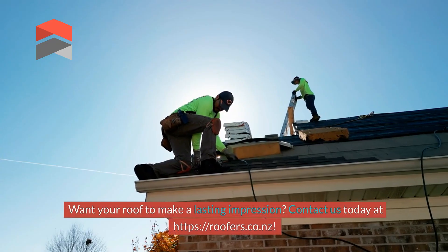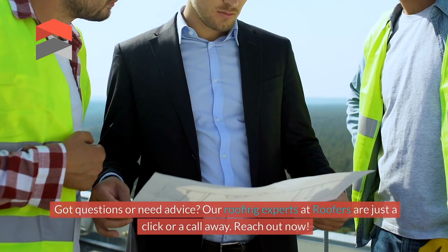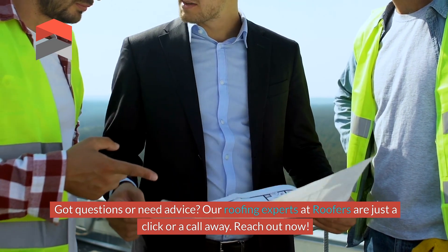Want your roof to make a lasting impression? Contact us today at roofers.co.nz. Our roofing experts are just a click or a call away — reach out now.